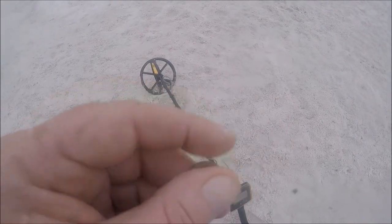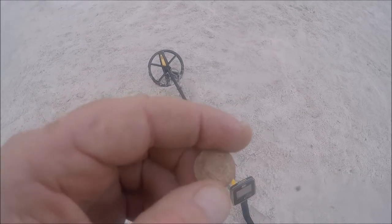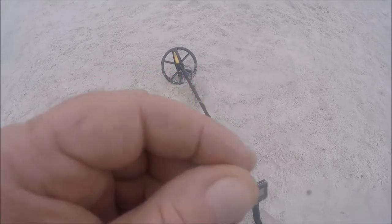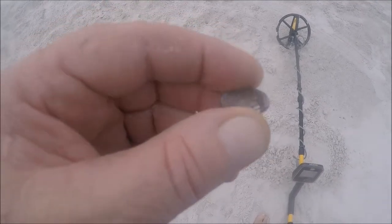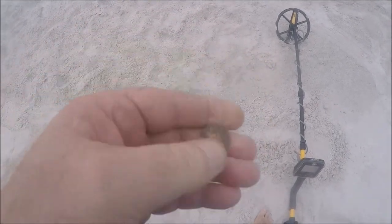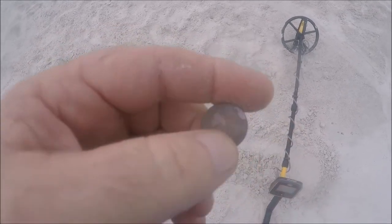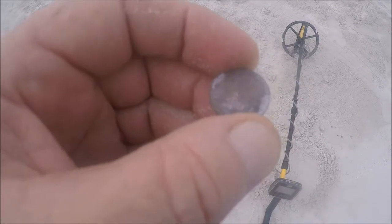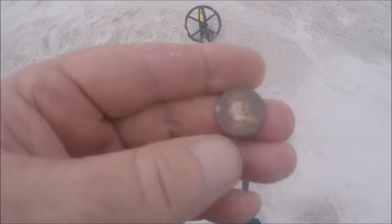Just came across a penny about four inches deep in soft sand, probably lost this weekend. Then another penny that's been there a couple of weeks - that tells me no one has metal detected this area in a while. I know I haven't been here in about two months. We'll see what else I can find.